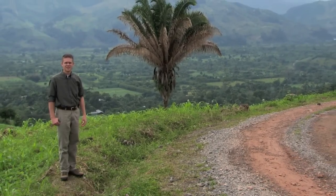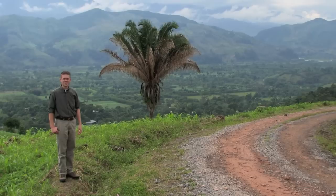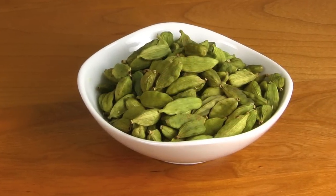Hi, I'm Kai Stark, sourcing expert at Frontier Co-op. Welcome to Guatemala, where the finest organic cardamom in the world has grown.